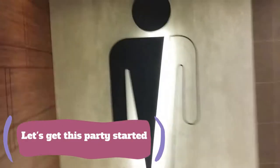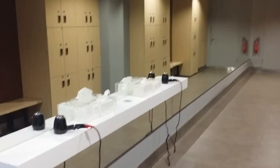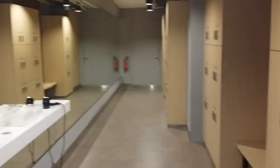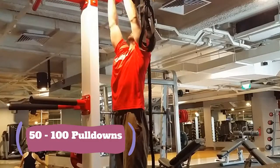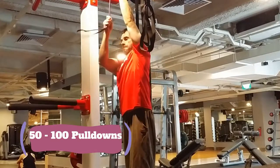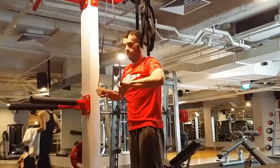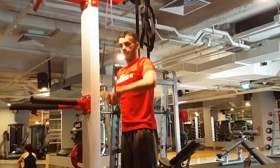Time to get suited up — let's do this. We start with the band work. Doing a light GPP workout today. We're just going to hit 50 to 100 reps of the pull downs here.